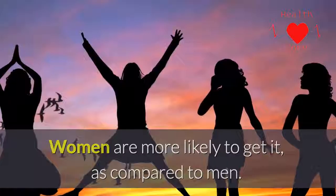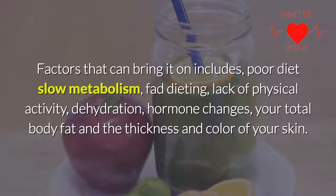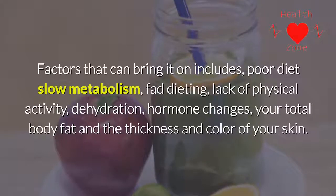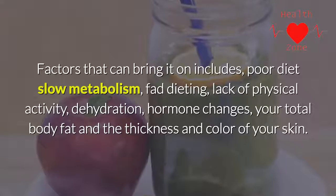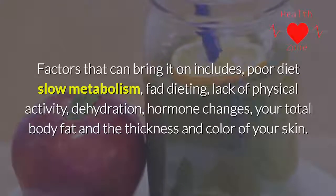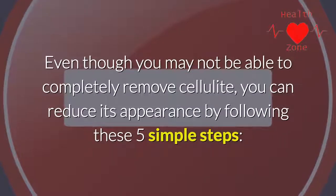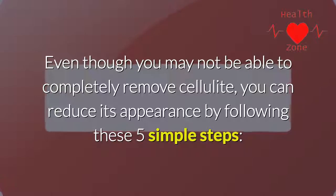This is the reason why you can have cellulite whether you are heavy or thin. Women are more likely to get it as compared to men. Factors that can bring it on include poor diet, slow metabolism, fad dieting, lack of physical activity, dehydration, hormone changes, your total body fat, and the thickness and color of your skin. Even though you may not be able to completely remove cellulite, you can reduce its appearance by following these five simple steps.